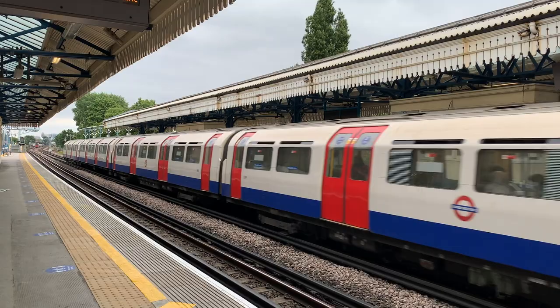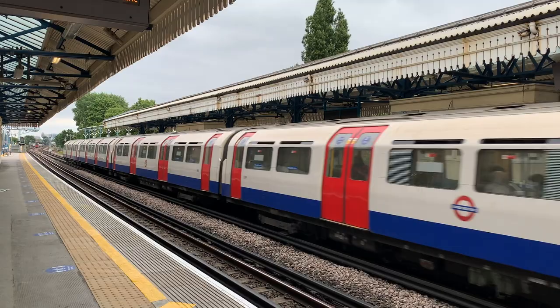It's easy to get to Chiswick on the tube from other parts of London. Turnham Green Station is a great place to get off.